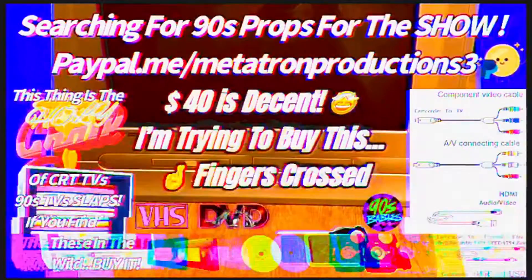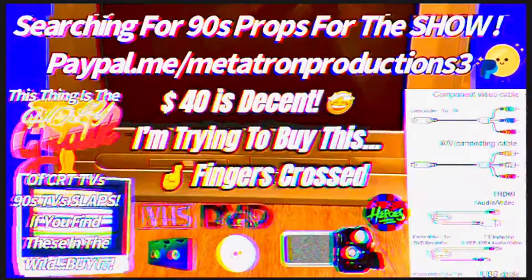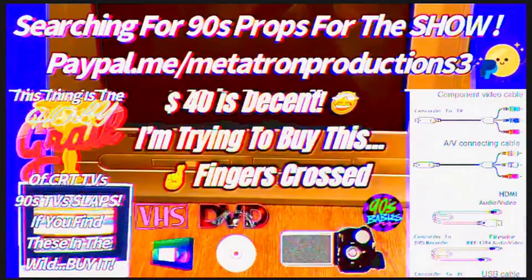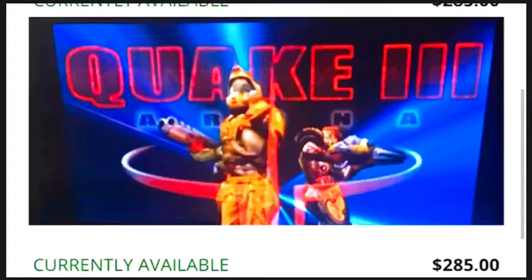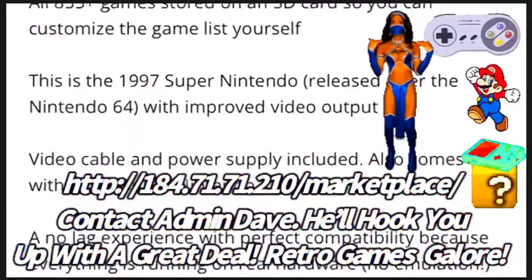Let me know guys what you really think, and be sure to leave little donations so I can actually go get this. Then maybe I could talk more about old retro technology and other things from the 80s and 90s — that would be pretty good for the show. Anyway, until next time, just stay crafty.